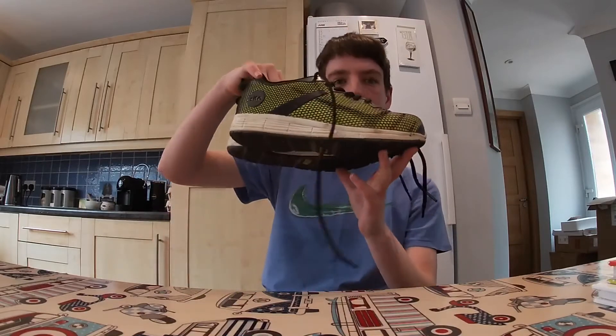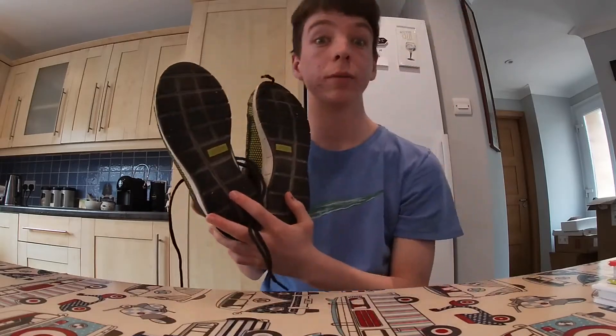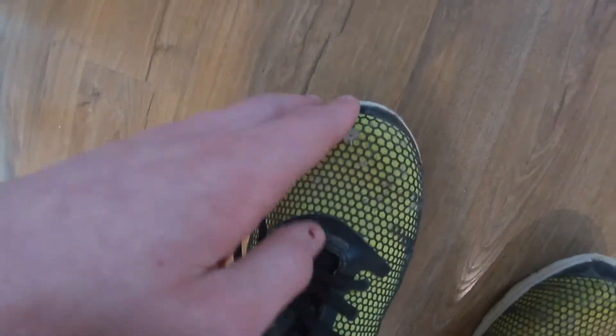We are now on to my second-to-last pair — my steel toe caps for college. These are Site steel toe caps and I got them from Screwfix. They're nice and comfy, quite bouncy. Got the steel toe cap bit there, so if I drop anything on my toes I won't feel it. There's a Site bit on the side.